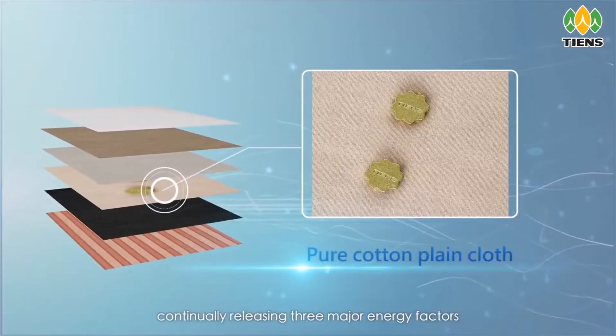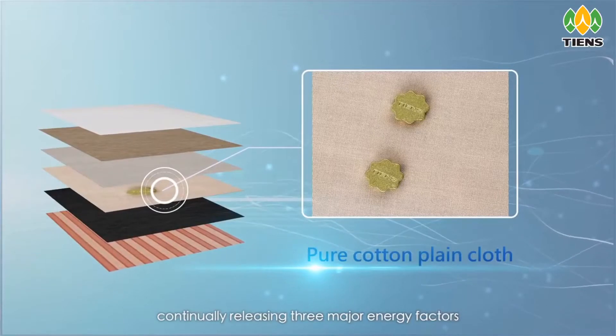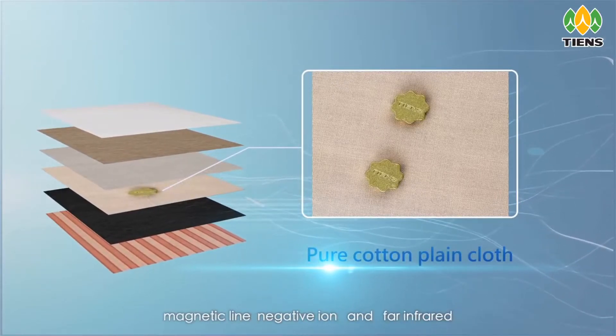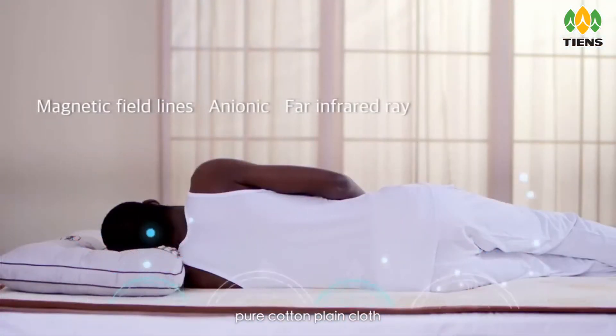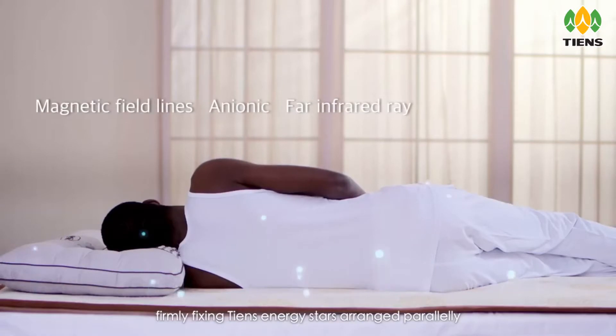Tien's Energy Stars continually release three major energy factors — magnetic line, negative ion, and far infrared. Pure cotton plain cloth firmly fixes the Tien's Energy Stars, arranged in parallel.